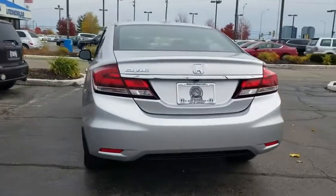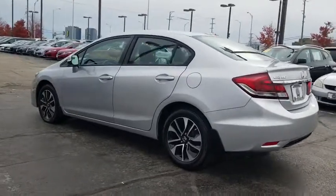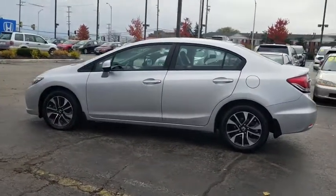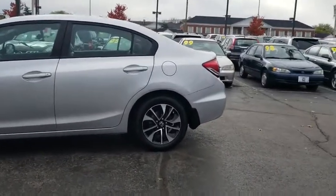Rear window defroster, remote keyless entry, power moonroof, brake assist, tachometer, leather seats, panic alarm. If affordable style and reliability are what you're looking for, this vehicle couldn't be more perfect. Drive it today.